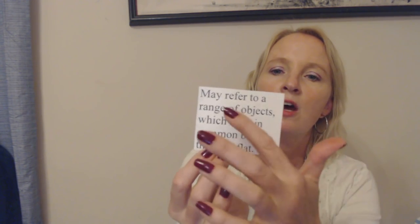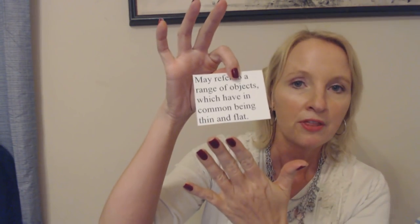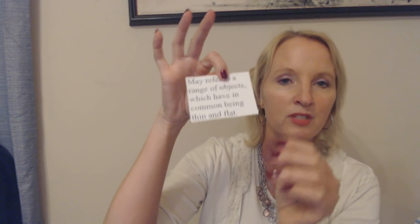But the definition can be a little broader than that. It can also refer to a range of objects which have in common being thin and flat. They may have different shapes overall or be different sizes, but the common feature of most plates is that they will be thin and flat, typically.